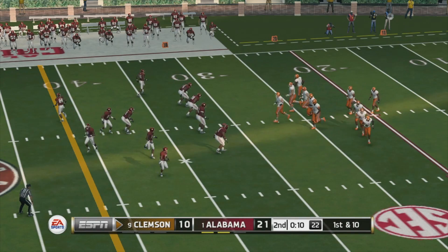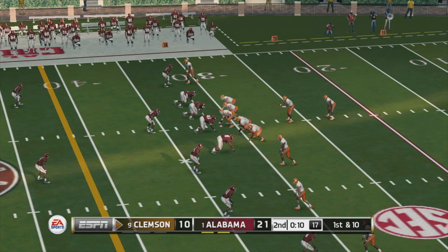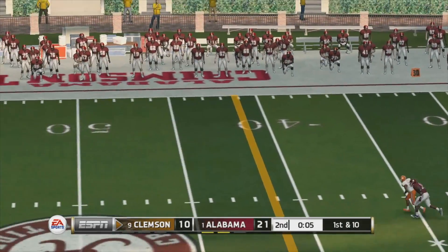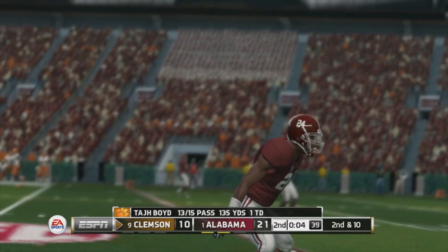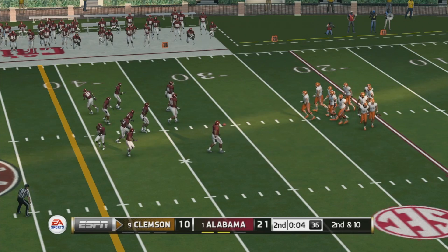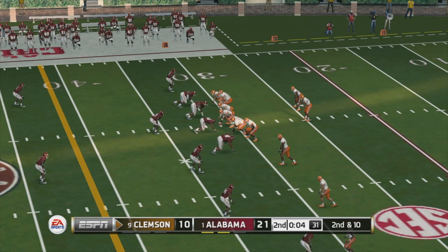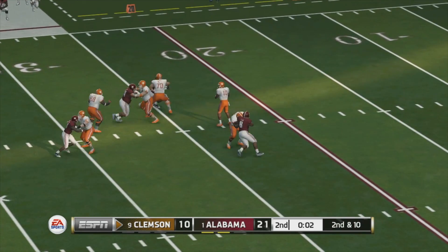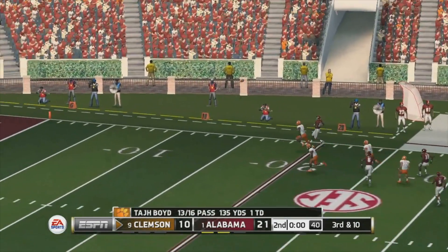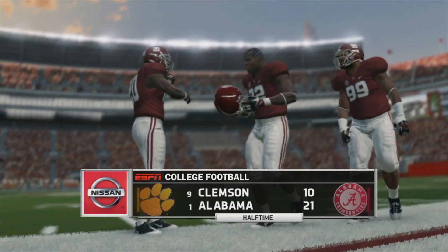Let's see if this offense can maintain the rhythm they established on that last drive — not just putting points on the board but driving the length of the field. From their own 31-yard line it's second down, one more play before we hit halftime, so they'll most likely throw one towards the end zone. That's incomplete — we've played a half and Alabama leads it 21-10.